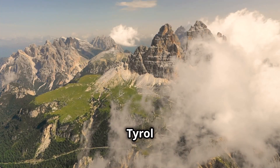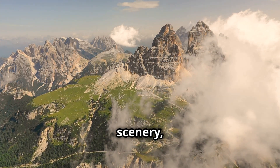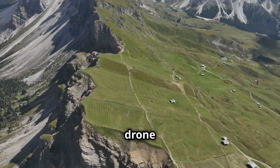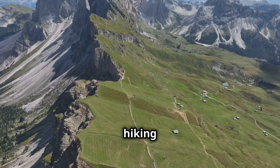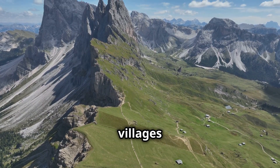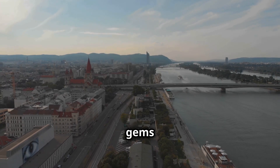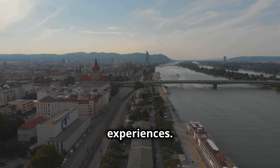Similarly, the Tyrol tourism website, tyrol.com, showcases the region's stunning alpine scenery, from the snow-capped peaks of the Ötztal Alps to the lush green meadows of the Zillertal Valley. The drone footage captures the thrill of skiing down pristine slopes, the serenity of hiking through alpine pastures, and the charm of traditional Tyrolean villages nestled in picturesque valleys. By exploring these regional tourism websites, you can uncover hidden gems and gain a deeper appreciation for the diversity of Austria's landscapes.